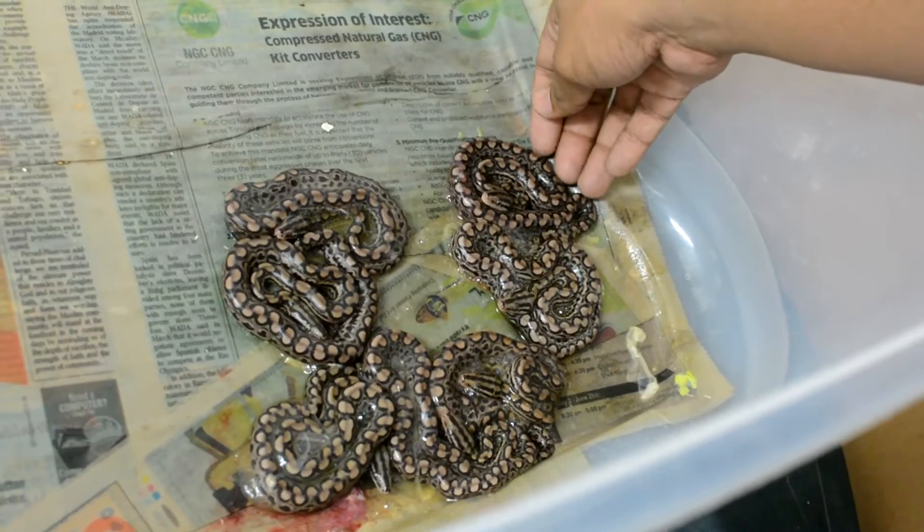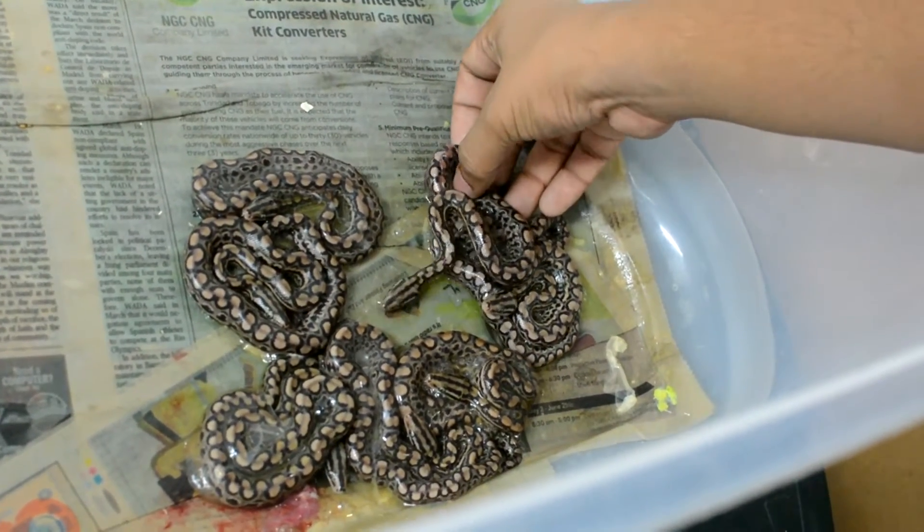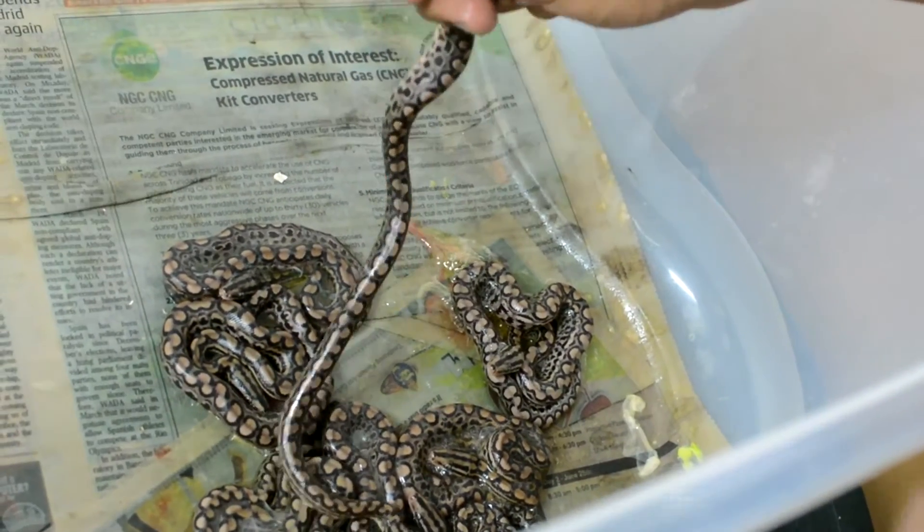So this little guy here — a little slimy. I'm being very gentle. He just came out of the egg sac, so he's a little longer than the other one — another beautiful specimen.